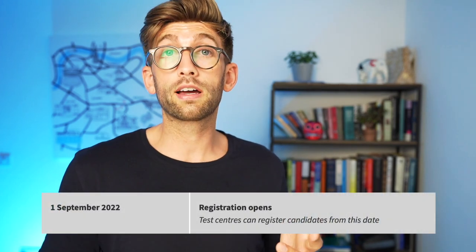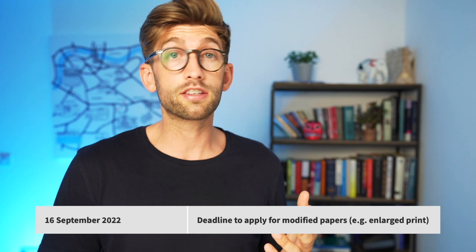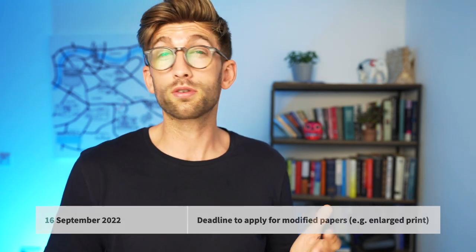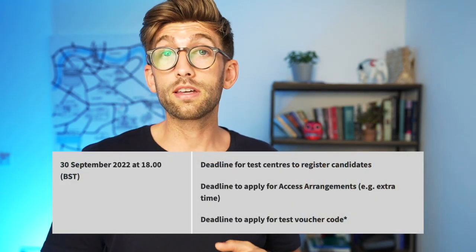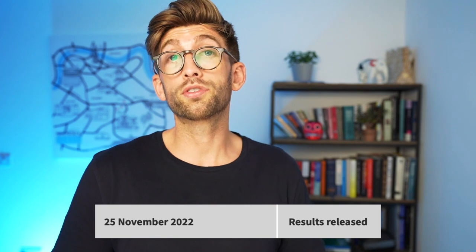Registration usually opens about six weeks before — so this year for the 18th of October sitting, registration opens on the 1st of September. The deadline to apply for any allowances is usually about four weeks before, which this year is the 16th of September. The final deadline to register is about three weeks prior, so this year that will be the 30th of September. The exam is on the 18th of October, results are released around the 25th of November, and you then have a week after that to apply for any results inquiries, which basically means a remark.